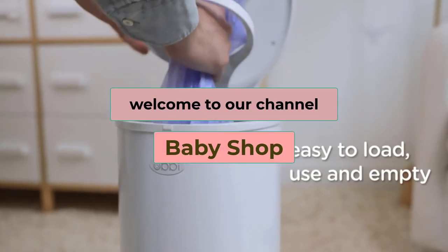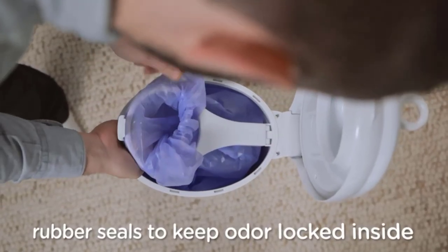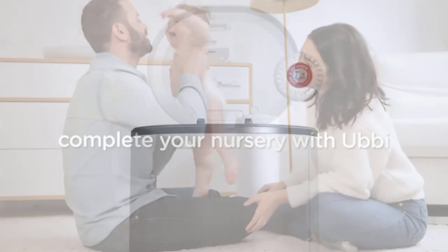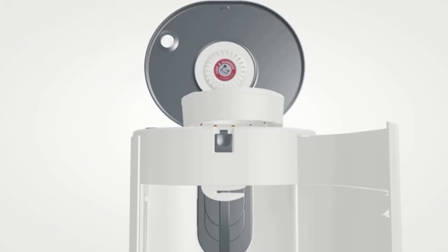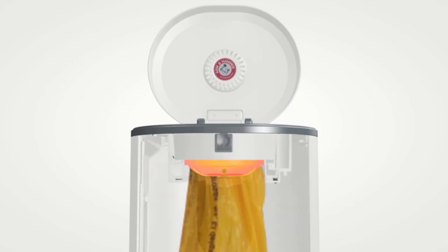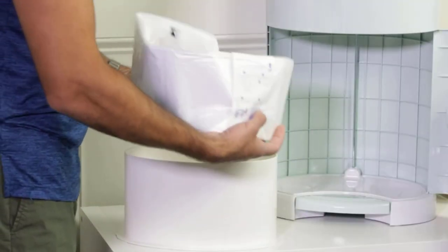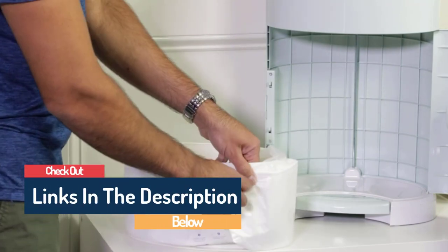Hi guys, welcome to our channel, The Baby Shop. In this video, we try to help you find out the best diaper pails on the market. Based on our research and knowledge, I made this list and ranked those items according to their quality and performance, durability, customer reviews, and more. If you want to see their latest prices, more images, and further details, you can check out those links in the description below. Let's see the products one by one.